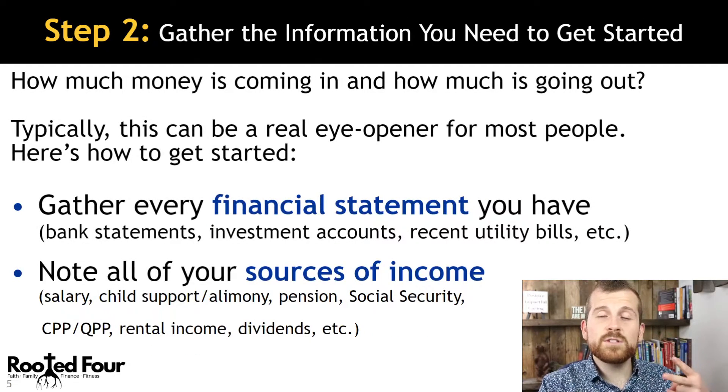Step number two: we need to gather up that information to figure out where that money is going. This can be a huge eye-opener. We're going to gather up all of our financial statements, bank statements, investments, and recent utility bills.